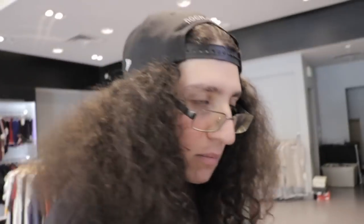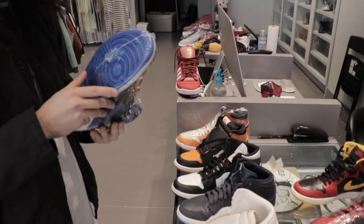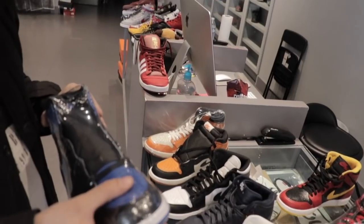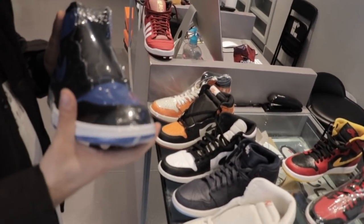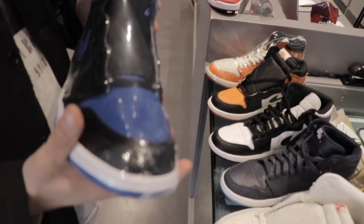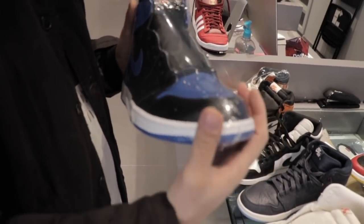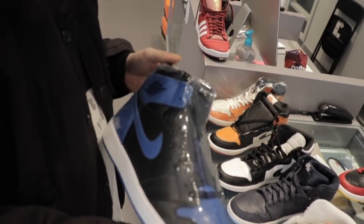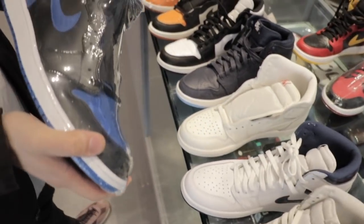And these — you guys know all about these, they're fire. Although a lot of you may recall there were some issues where the left and right toe boxes weren't matching up in terms of leather texture. There was a lot of complaints — people were getting one toe being kind of smooth and one toe being super tumbled. I think they just made a lot of these and quality control was not up to par with some of the older releases.